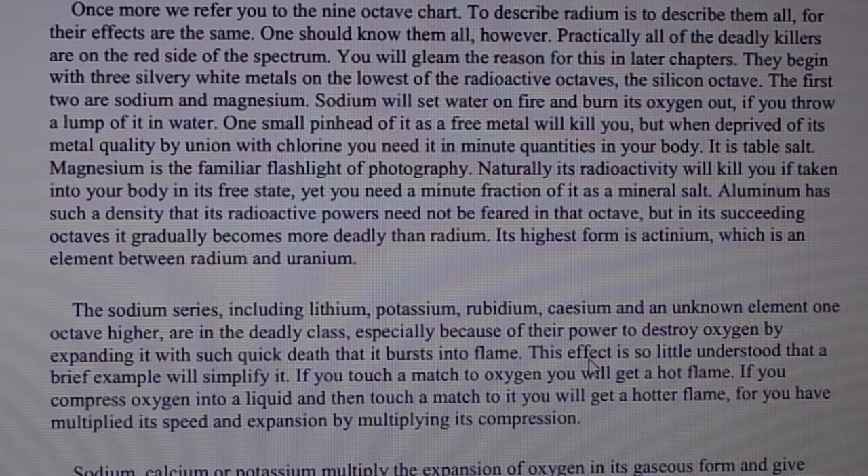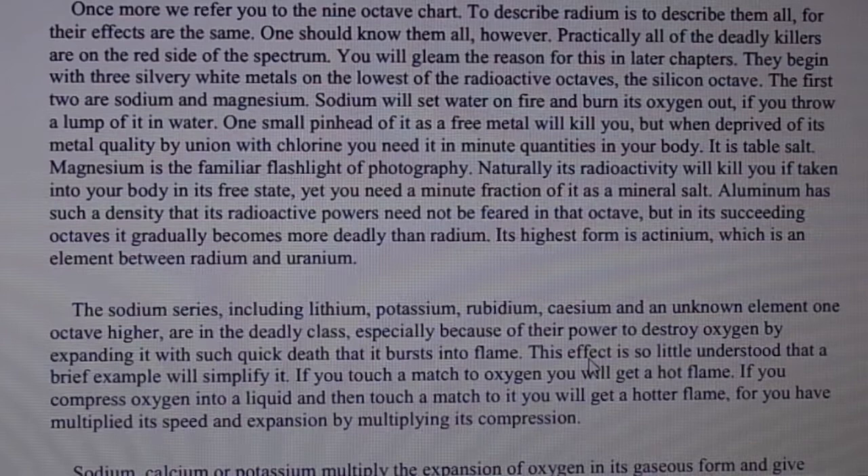Naturally its radioactivity will kill you if taken into your body in its free state, yet you need a minute fraction of it as a mineral salt. Aluminum has such a density that its radioactive powers need not be feared in that octave, but in its succeeding octaves it gradually becomes more deadly than radium.